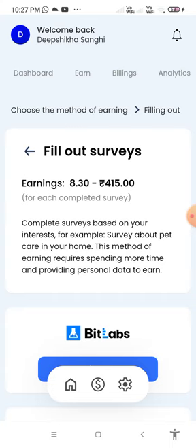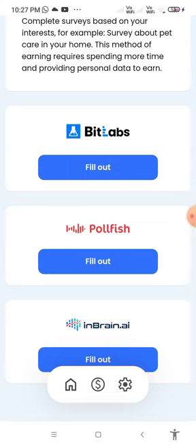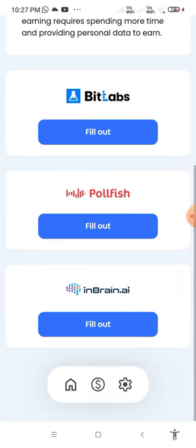Complete surveys based on your interest — for example, a survey about pet care in your home. This method of earning requires spending more time and providing personal data. Survey platforms include Bit Labs, Pole Fish, and Brain.yeah.